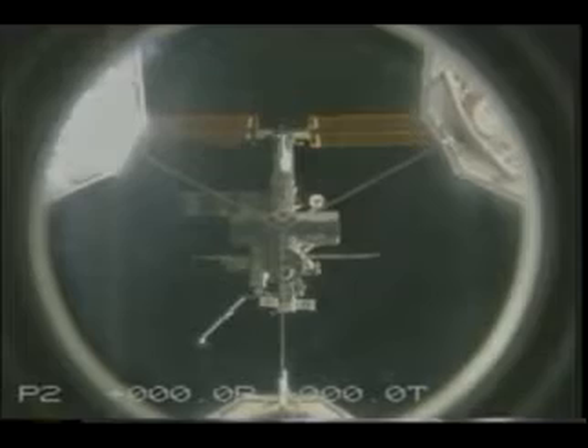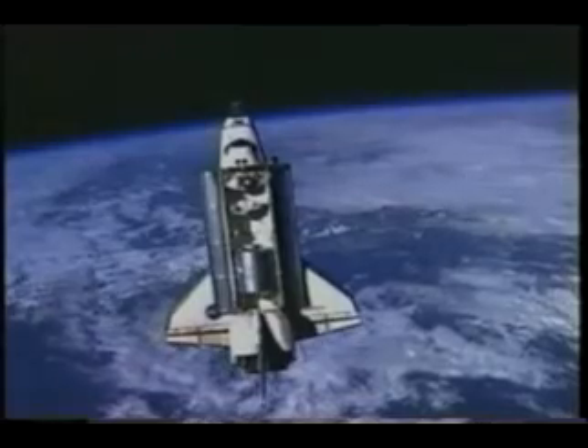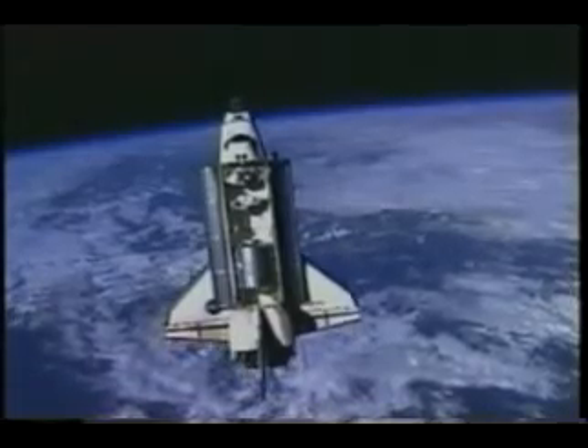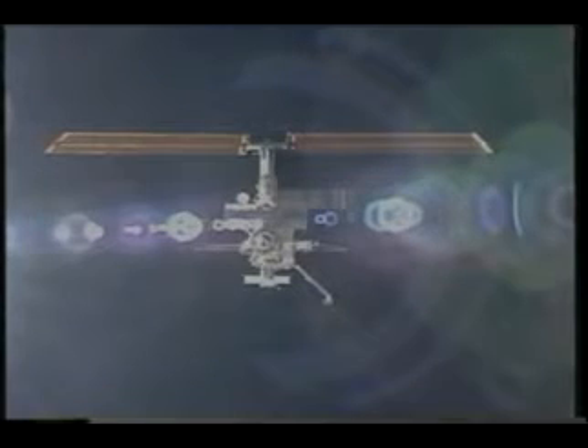This is us on the V-bar as we're approaching the final part of the approach. If you look through the overhead windows, you can see the station as we slowly climb up or fall down the V-bar toward it. We were in all the windows available trying to get pictures, and also getting some pictures from the SSRMS as well.